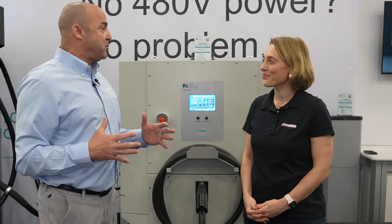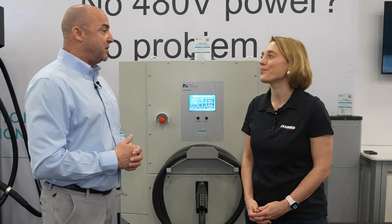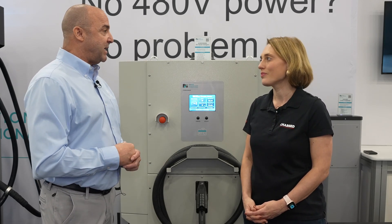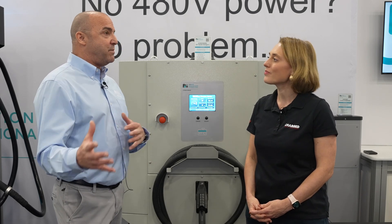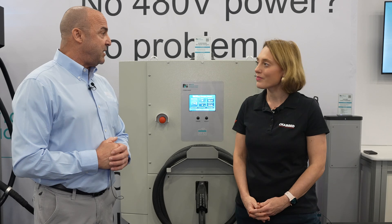Mobile charging — the ability to move your charger around so you're not putting in all the infrastructure — is a great application for garages, automotive dealerships, festivals, things where you're not going to put in a permanent infrastructure. We're also looking at battery systems with our EV charging, which is one of the units we have right here today.